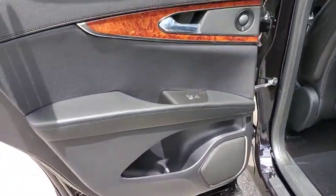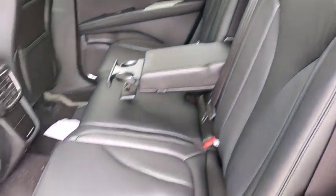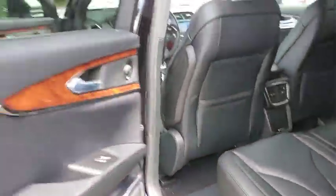Anti-lock braking system, leather-wrapped steering wheel, Bluetooth, adjustable steering wheel, power steering, auto-dimming rear-view mirror, keyless start, floor mats. Come see the car for yourself.